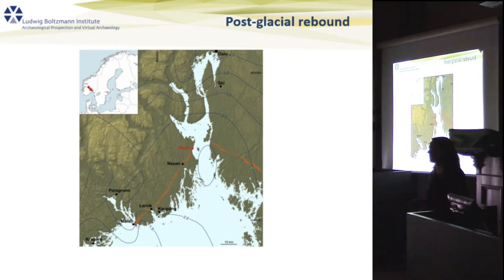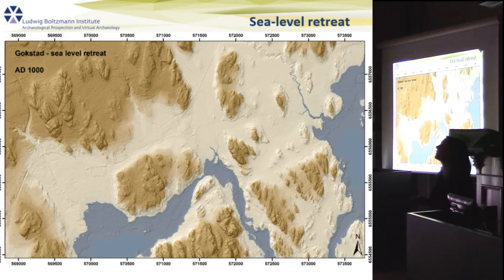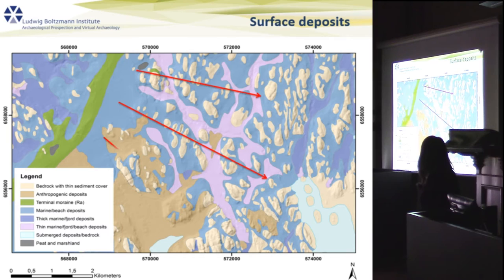The landscape today is largely shaped by the last glaciation and deglaciation, which resulted in post-glacial rebound: as the ice masses melted, the land began to upheave, and that process is still ongoing. This time animation of one of our survey areas shows how much ground was covered by the sea within 6,000 years and how much area has since surfaced. As a result, the land near the coasts is mainly covered by marine sediments — fine-grained silts and clays.